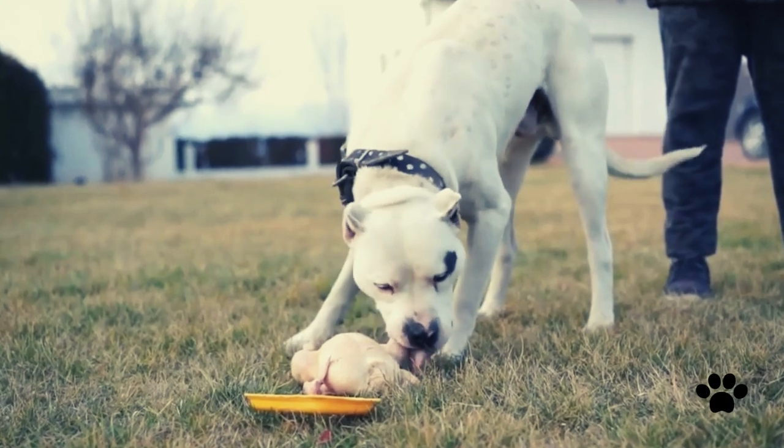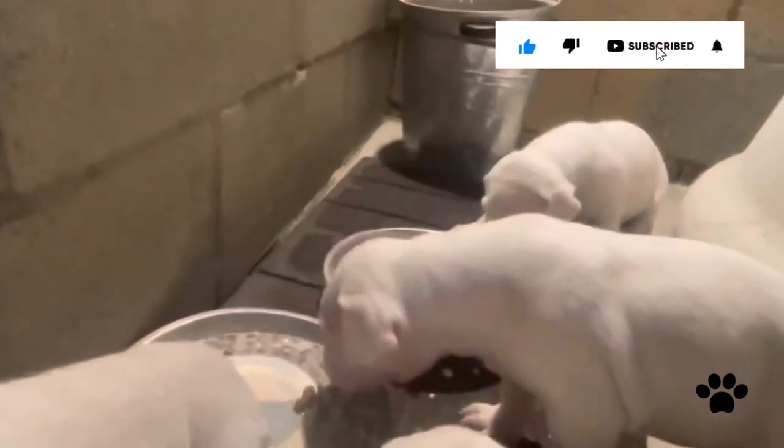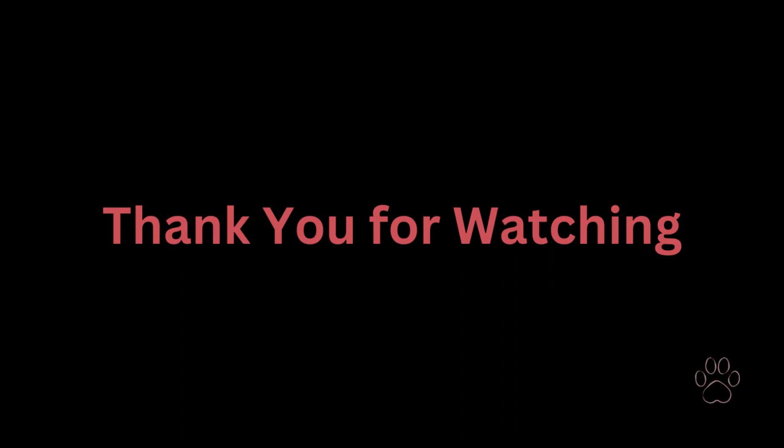Adult Dogo should be fed twice a day with high-quality dog food rich in protein and calcium. Always consult a vet to make sure you're not missing anything beneficial for your dog. Hope you found this video interesting — please hit the like button and subscribe. Thank you for watching and see you in my next video.